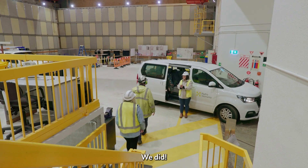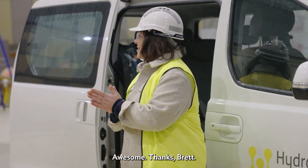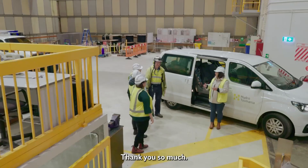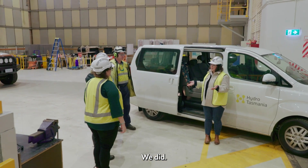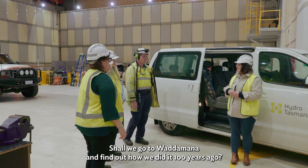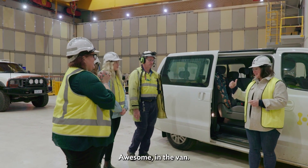You made it! We did. Thanks Brett. Safe journeys ladies. Thank you so much. So you learnt some stuff about how we do hydro today. Shall we go to Guatemala and find out how we did it a hundred years ago? Yes! Awesome. In the van.